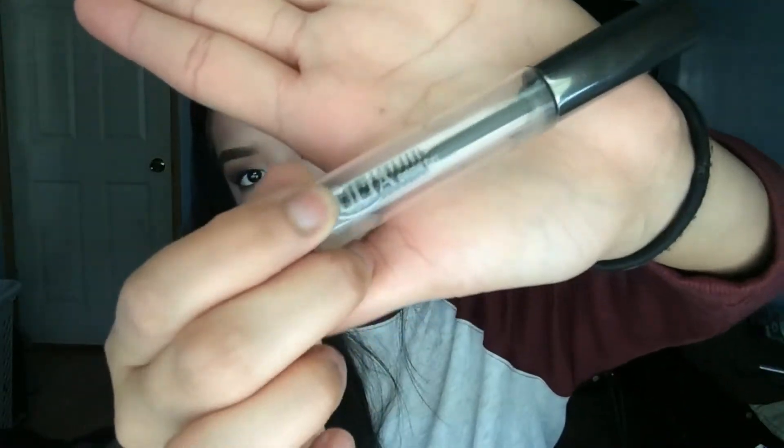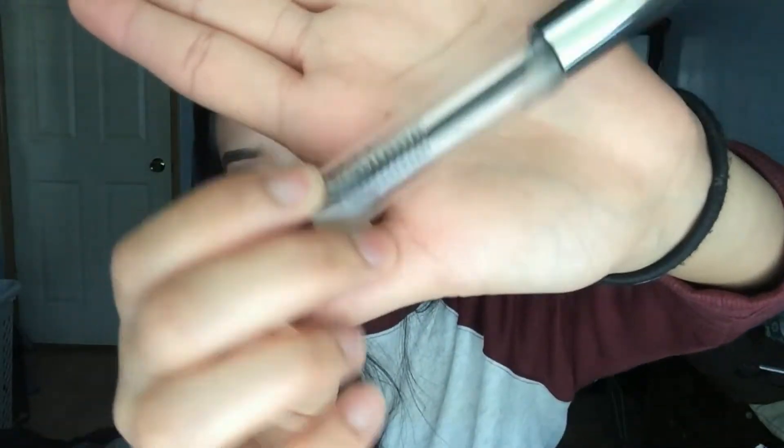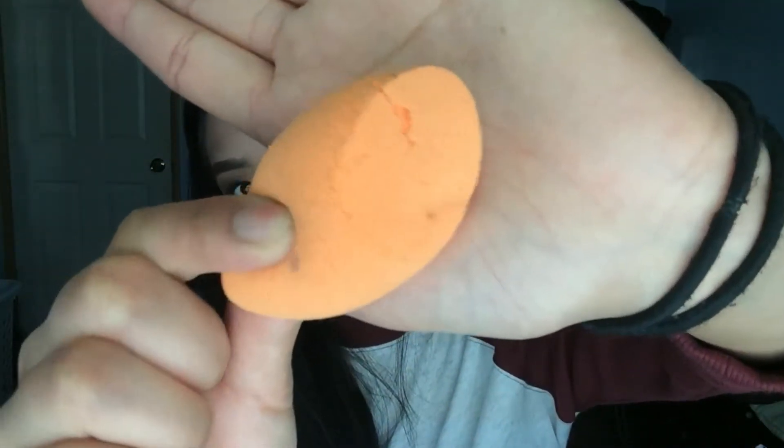Ulta Brow Gel — I actually used this in my hair to tame my flyaways, it was okay. Sponges: I have two Beauty Blenders — one pink, one black — absolutely disgusting now. And a Real Techniques sponge that ripped up pretty good. All done with those.